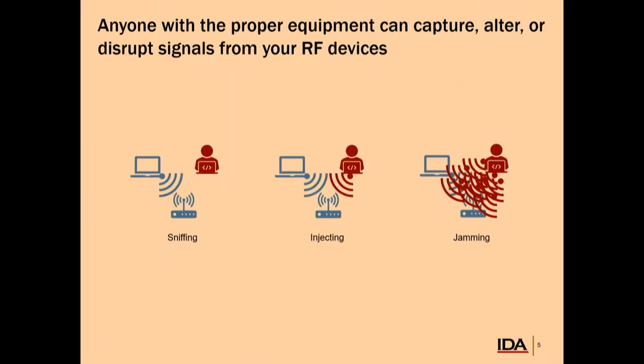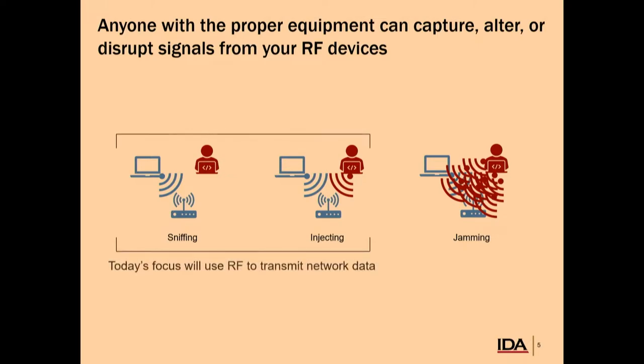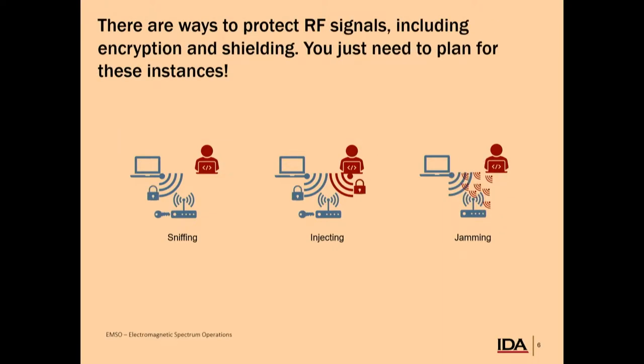Anyone with the proper equipment can capture, alter, and perhaps disrupt signals from RF devices. We'll talk about three attack types: sniffing RF signals — a completely passive attack where anyone in the space where RF signals are emanating can capture and listen to that traffic; message injection; and jamming, which is simply flooding the RF spectrum with information. Today we're going to focus on sniffing and injection, specifically using the RF spectrum to transmit network data, like you would over an Ethernet cable.